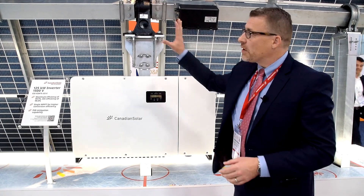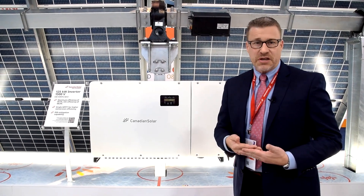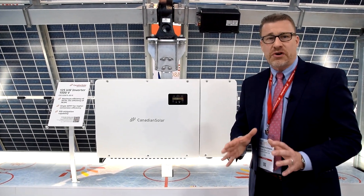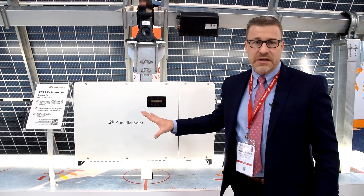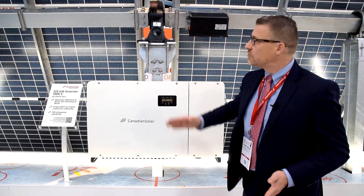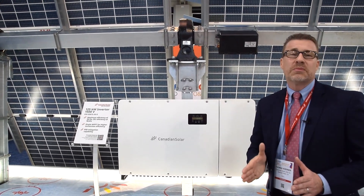The third key trend we are seeing is component-to-component optimization. An inverter or a bifacial module is no longer a standalone component — they interact with each other and need to be optimized towards each other. Canadian Solar has the first three-phase string inverter for utility and large scale projects, which are optimized in input current, starter voltage, and other electrical parameters to fit perfectly with the bifacial modules. This symbiotic combination makes the system even more competitive.